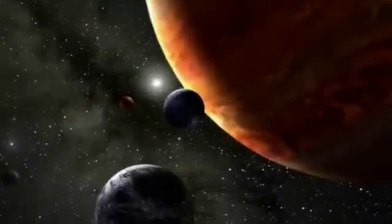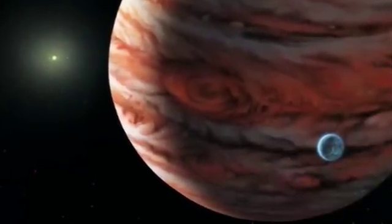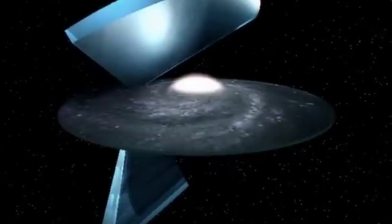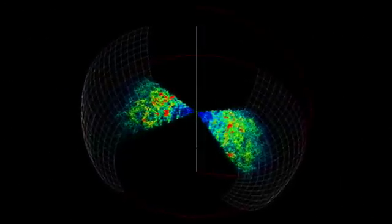It is taking part in an ongoing search for extrasolar planets, and has found more than 25 so far. The Anglo-Australian Telescope has made a major contribution to the observations that have revolutionised cosmology in the last 15 years.